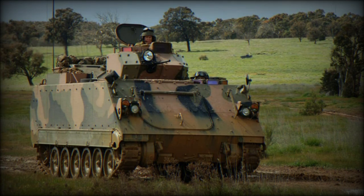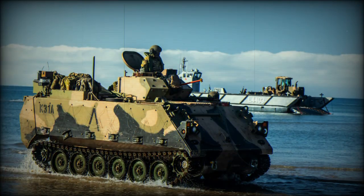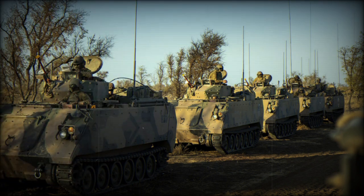The M113 AS4 is a multipurpose armored personnel carrier that can perform a variety of tasks on the battlefield. It can be used for infantry transport, medical evacuation, reconnaissance, fire support, and other military operations. The flexibility and versatility of this armored personnel carrier makes it an important component of modern armed forces.